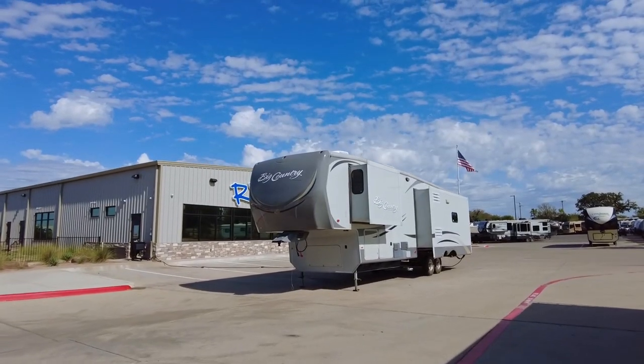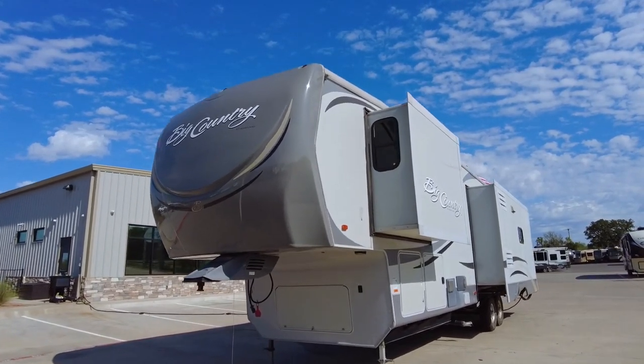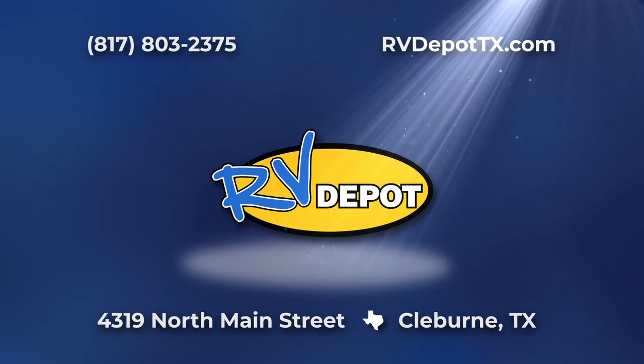The Heartland Big Country is designed to make you feel at home, no matter where your journey takes you. We have hundreds of pre-owned recreational vehicles in stock. Come see this, and a whole lot more, at RV Depot.